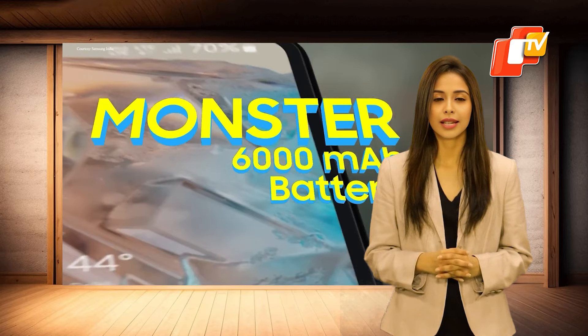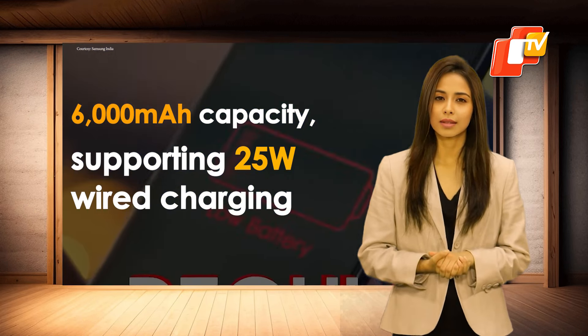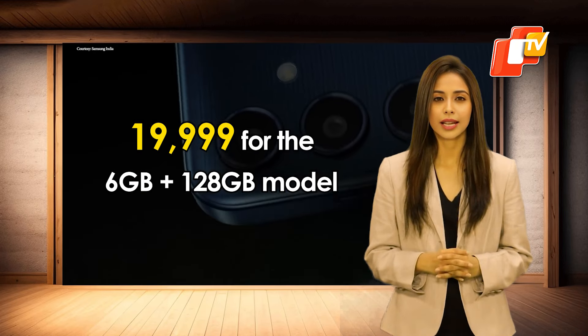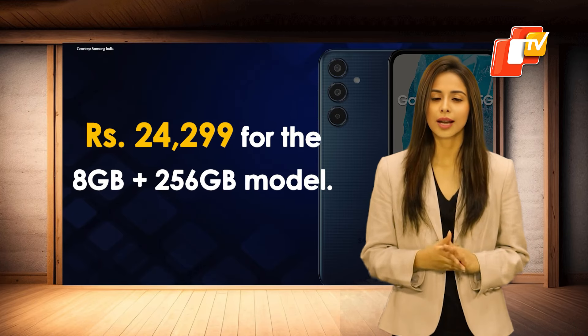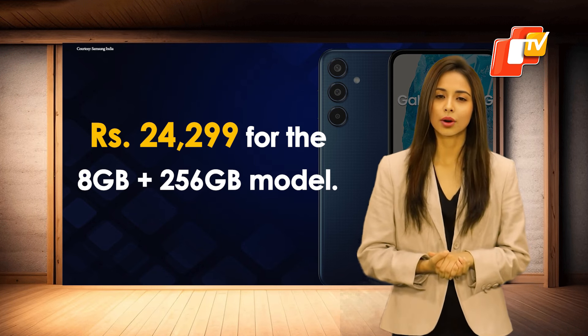Battery capacity is impressive with a 6000mAh capacity, supporting 25W wired charging. In India, the Samsung Galaxy M35 5G is priced starting at Rs. 19,999 for the 6GB plus 128GB model and Rs. 24,299 for the 8GB plus 256GB model.